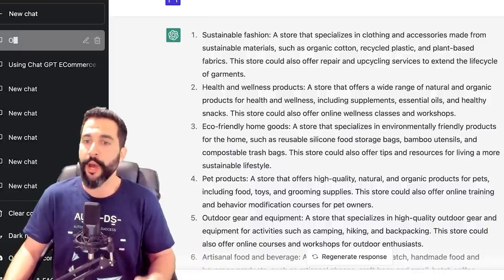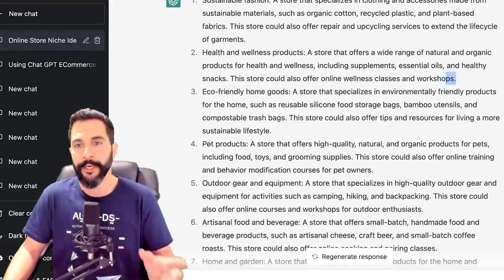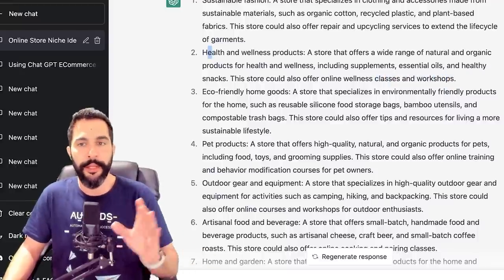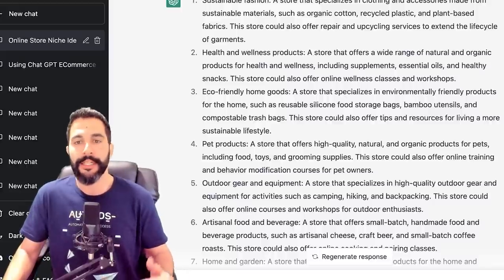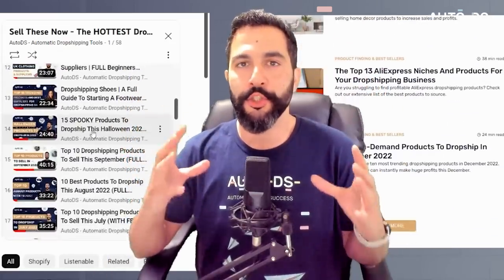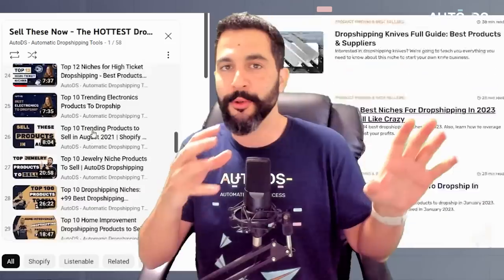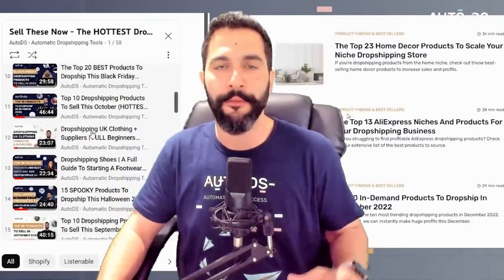Number two: health and wellness products — a store that offers a wide range of natural and organic products including supplements, essential oils, and healthy snacks. The store could also offer online wellness classes, but that moves us out of the dropshipping business model. Health and wellness products definitely is a good category for dropshippers. Number three: eco-friendly home goods, such as reusable silicone food storage bags, bamboo utensils, and compostable trash bags. Some of these products are ones we've also listed in our AutoDS blog page and 'Sell These Now' YouTube playlist under the product finding category, where we share seller Facebook ads, online stores, sourcing info, and profit details. So be sure to check those out.